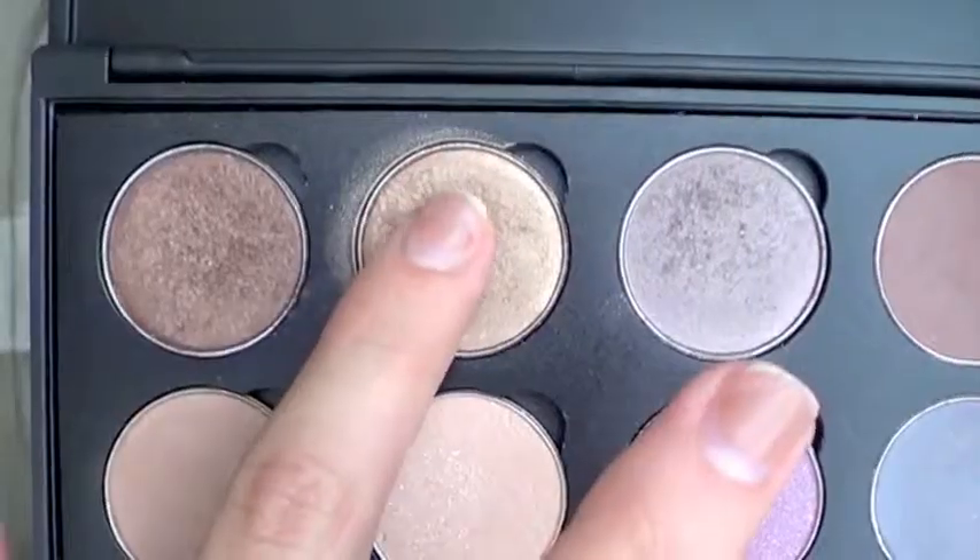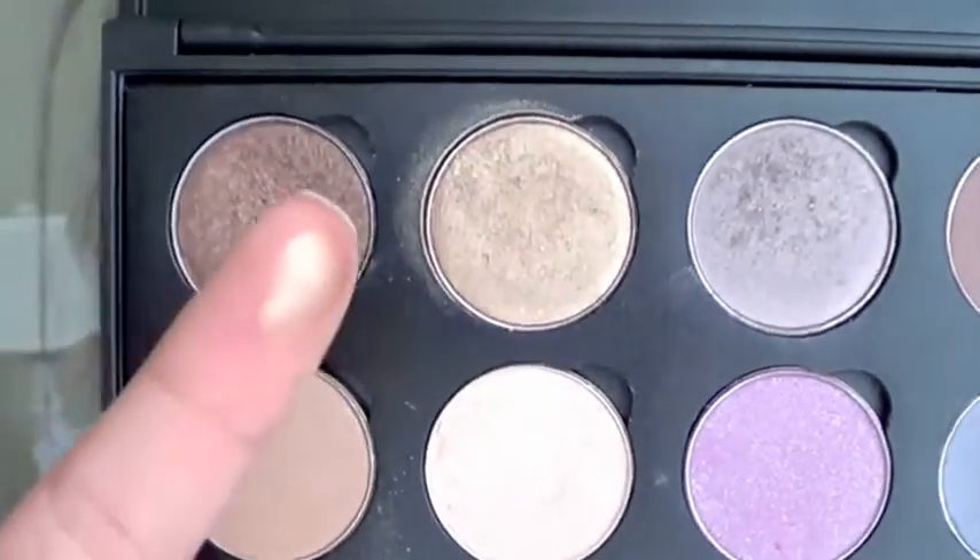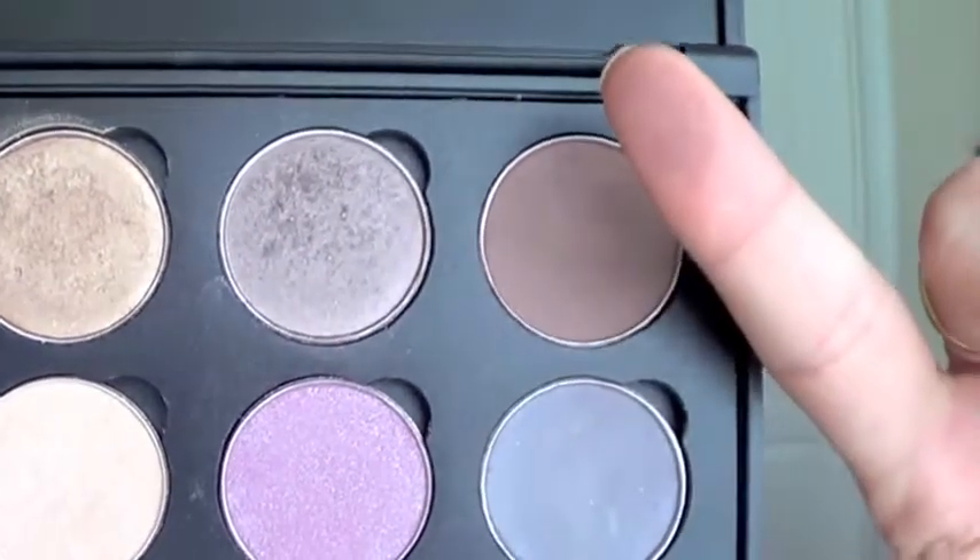I have two MAC eyeshadow favorites. First is Woodwinked — a beautiful antique gold color, a little darker than Half Baked from the Naked Palette. It's great as an all-over lid color or in the crease, and it's so flattering on all skin tones — it really brings out the warmth in your skin. Another favorite is Mold Cider, which I believe was a limited edition color. I've been using it so much as a crease color on days when I don't want a lot of eyeshadow. It's also great for a cut crease — a brown with warm reddish undertones and it's absolutely beautiful.